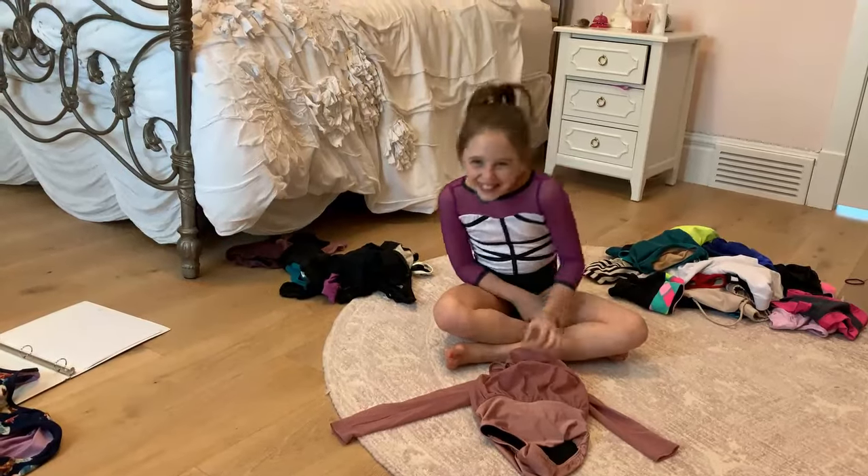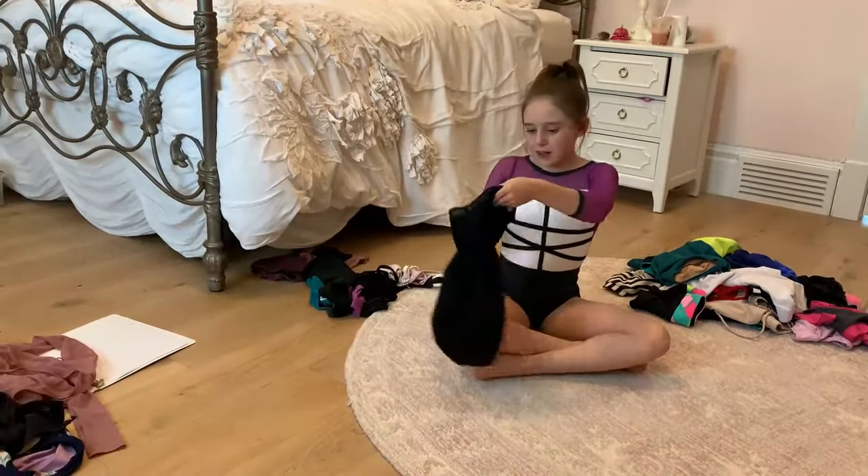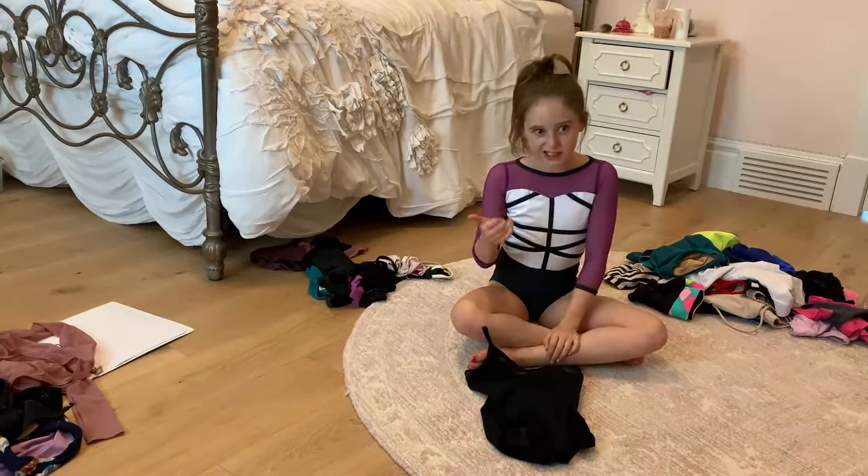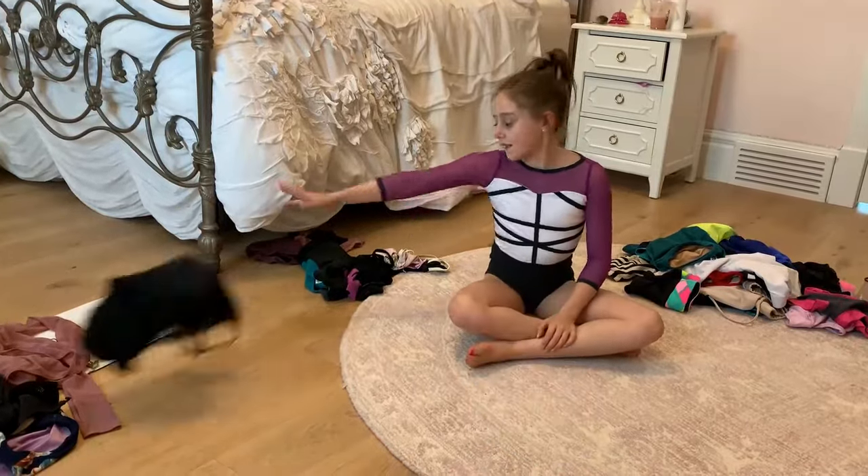This one is just a plain black bodysuit. I wear it for Alberta Ballet in the morning every day with my ballet tights or black tights.